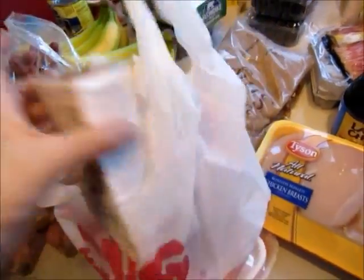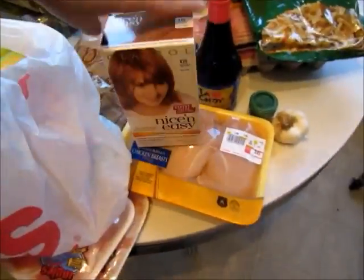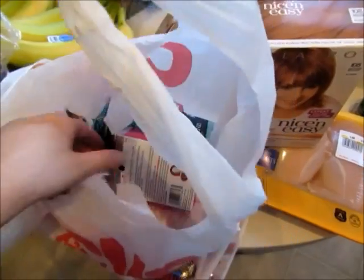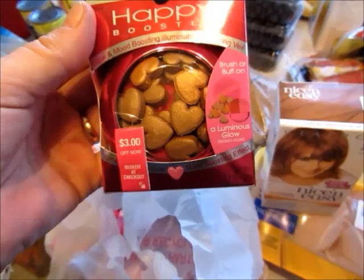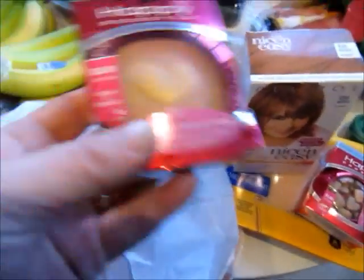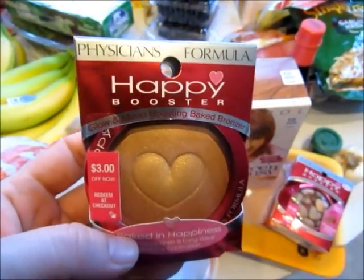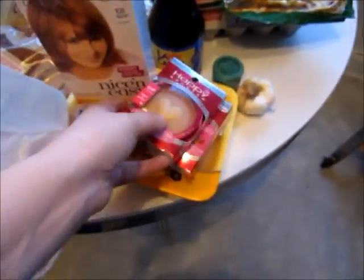I went back to CVS and got a few things. I needed some hair dye — I got this one in natural reddish blonde, we'll see how that turns out. I got the Physicians Formula Happy Booster Glow and Mood Boosting Illuminating Bronzing Veil — see those little hearts, aren't they adorable? I forgot to use my coupon on this one though. I also got this Physicians Formula Happy Booster Bronzer all in one piece, so I can put that in my purse a lot easier.